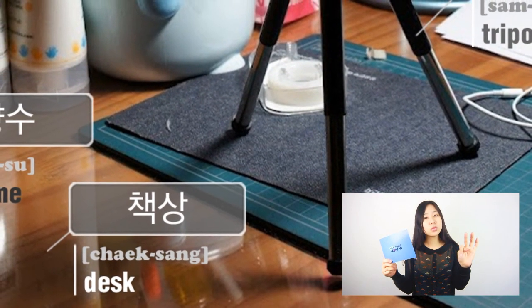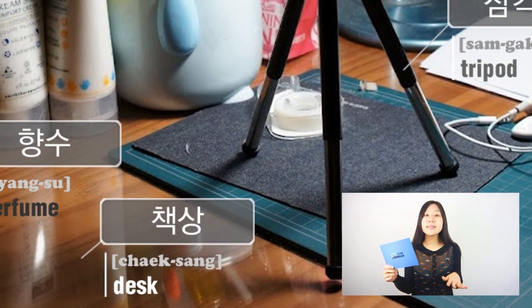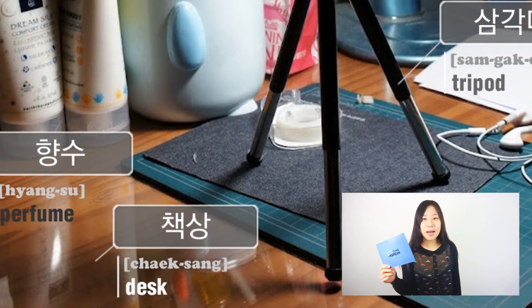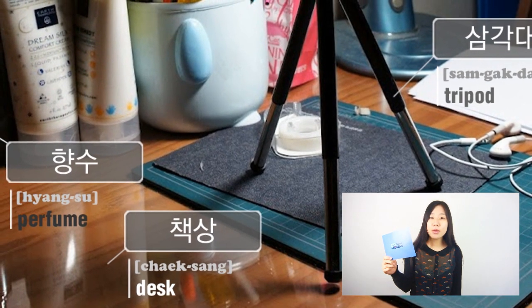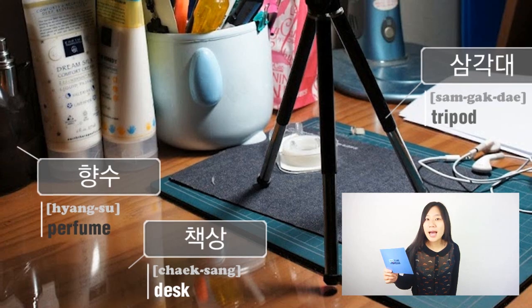And everything — 삼각대, 종이봉투, 드라이버, and 향수 — is on a 책상, which means in English 'a desk'. Okay, today we've covered five words: 삼각대, 종이봉투, 드라이버, 향수, and 책상. Make sure you make your own sentences using these words. 안녕!